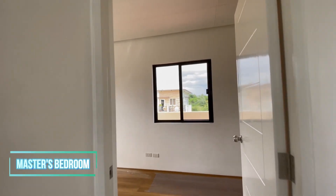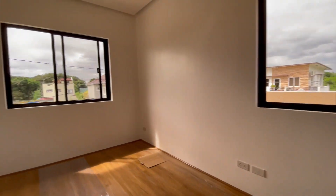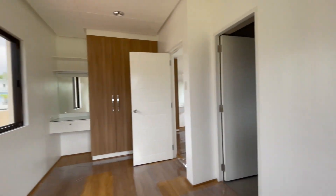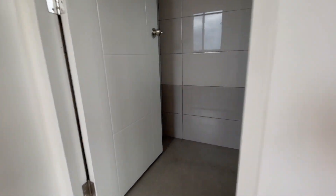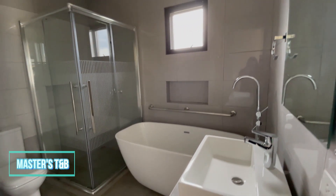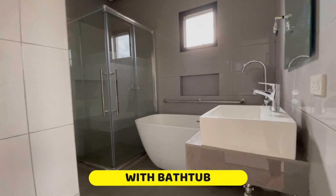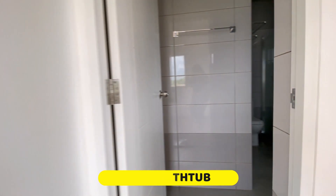The master's bedroom. One of the standout features is the built-in cabinet, which provides ample storage space for clothing, accessories, and other personal items. It also has its own private toilet and bath, which features a bathtub. The bathtub provides a luxurious and relaxing space for the homeowners to unwind after a long day.